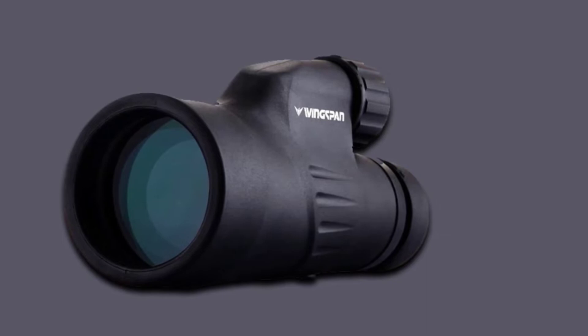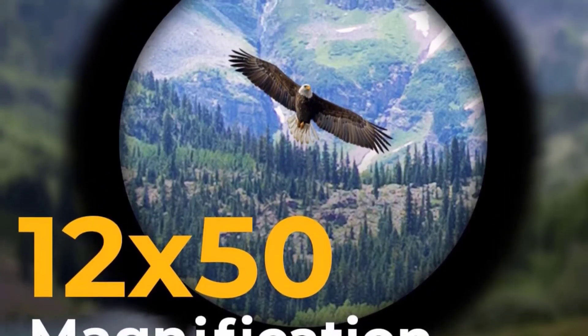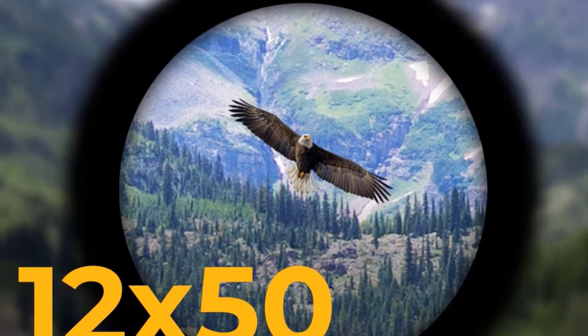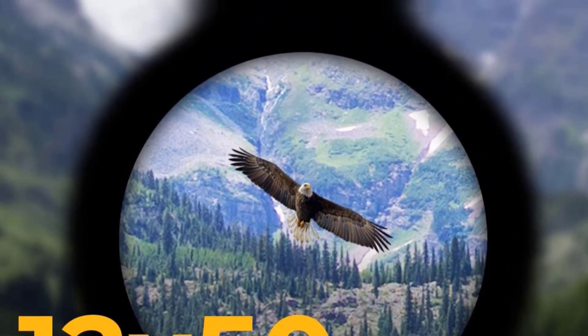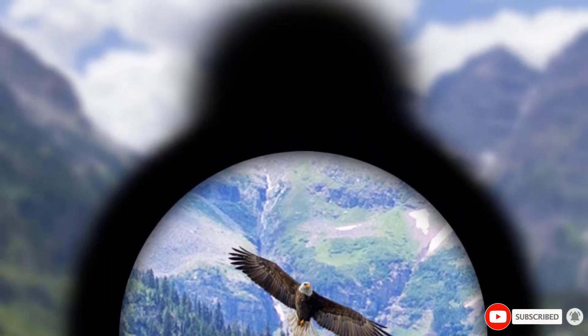This allows for a sufficient field of view of 246 feet but makes for a larger package overall. Thankfully, it's coated in a durable, non-slip rubber armor that will prevent it from slipping out of your hand and offer protection in case it does. For further protection, this device is also waterproof and fog-proof, so you don't have to worry about it when you're stuck in inclement weather.